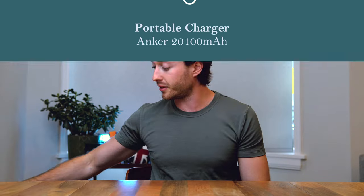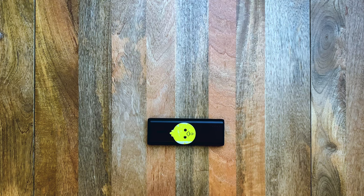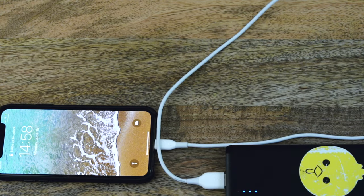Portable charger. This charger has been pretty awesome — it's secretly my most used item in medical school. You'll be sitting in lecture for a long time, or at a friend's house with no plugin, and you just use this. I really use it when I travel — car trips, plane trips. I would definitely get one. I'll link it in the description below; it's an Anker. Just make sure you have the right ports.